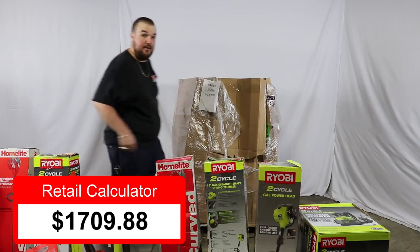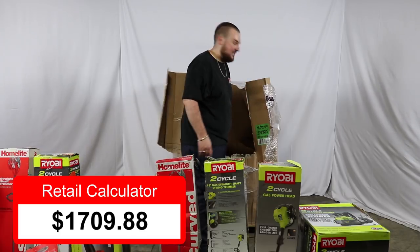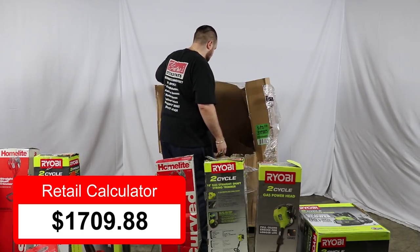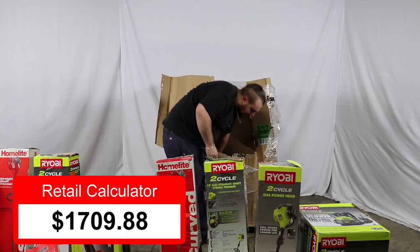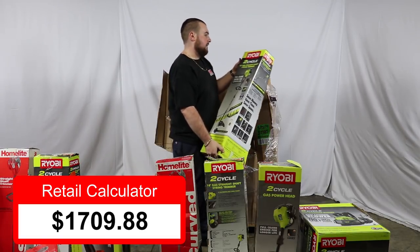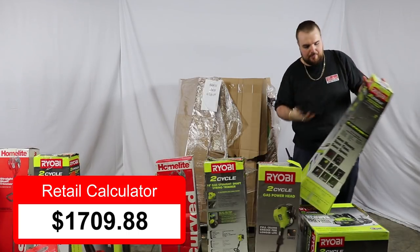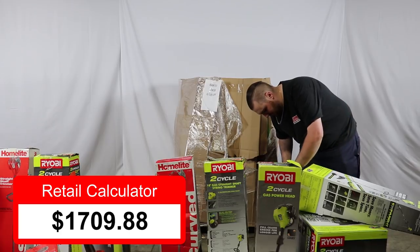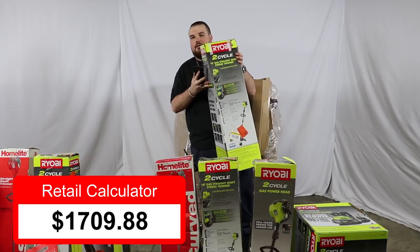This is turning out to be a good pallet, guys. When we do these, we don't even know what's in here — this is just how it gets shipped to us, and this one has had a lot of good stuff in it. We've got another two-cycle Ryobi, and the current retail value on this is $119.